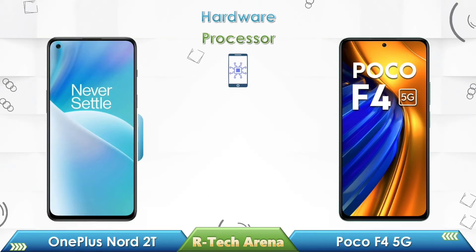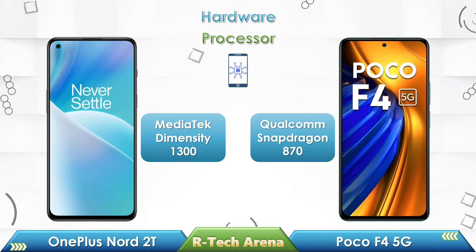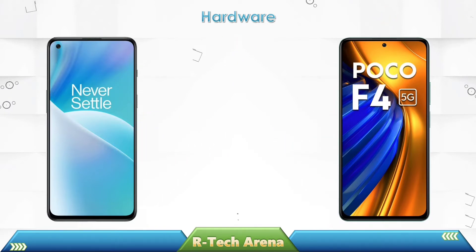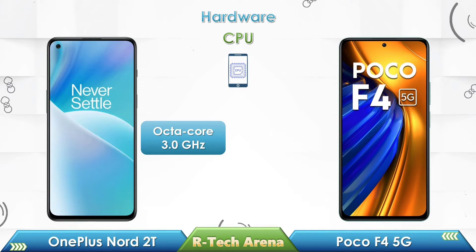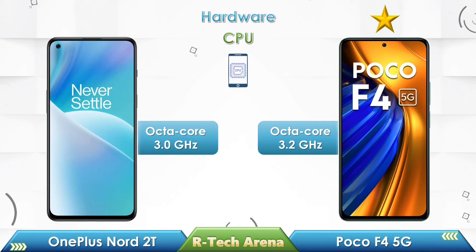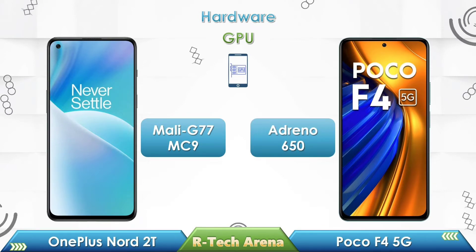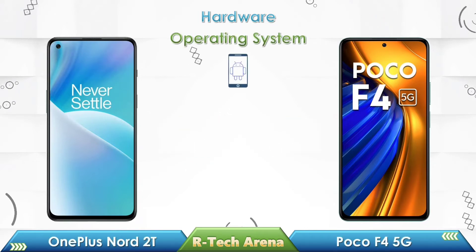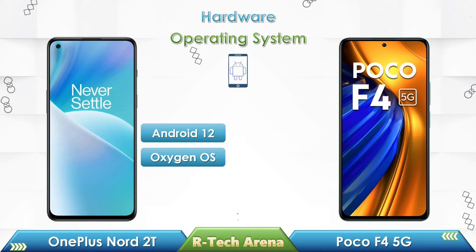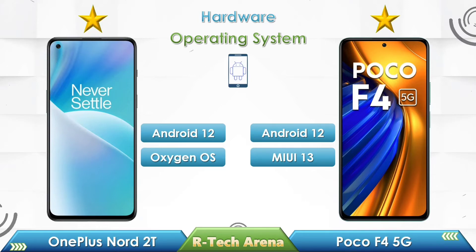Now let's compare the hardware between these two phones. OnePlus Nord 2T comes with a MediaTek Dimensity 1300 chipset, while the Poco F4 comes with a Snapdragon 870 chipset. In CPU comparison, OnePlus Nord 2T supports up to octa-core 3.0 GHz, while Poco F4 supports up to octa-core 3.2 GHz. OnePlus Nord 2T comes with a Mali G77 GPU, while Poco F4 comes with an Adreno 650 GPU. OnePlus Nord 2T runs Oxygen OS based Android 12, while Poco F4 runs MIUI based Android 12.